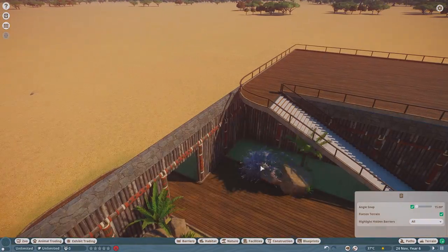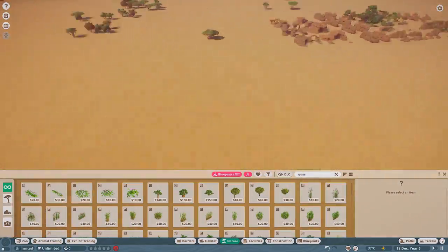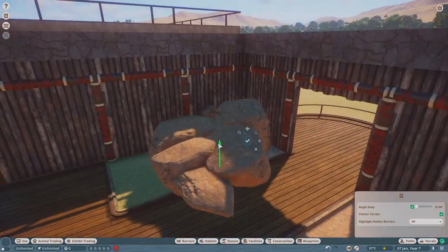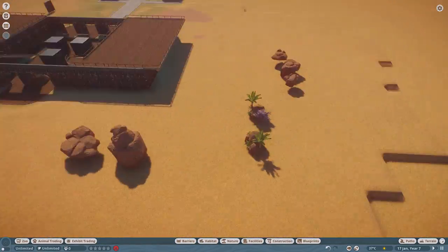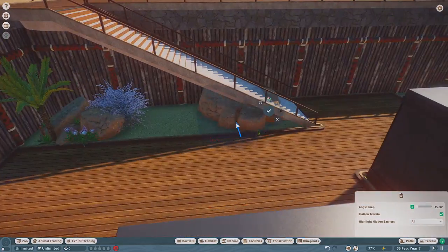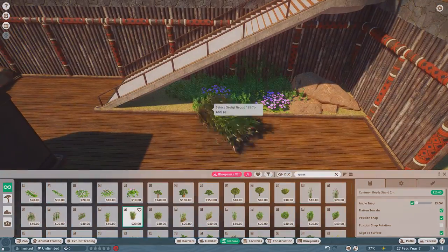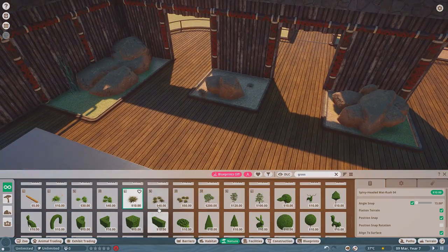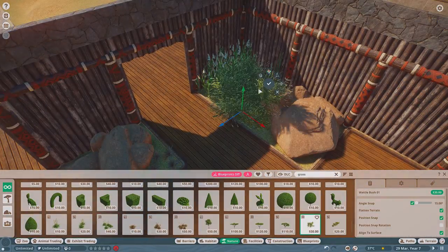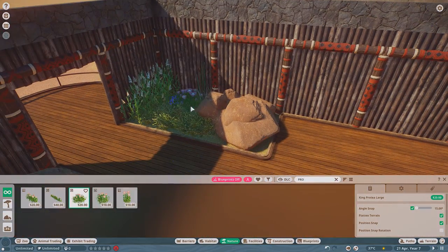I wanted some foliage inside this area too. I'm going to put a big glass roof on it and felt that foliage added to that greenhouse feel. Since two of these frogs come from a tropical habitat, foliage inside would be nice. I also wanted to keep the African rockwork going to maintain the theme — even though those frogs are from South America — so a little bit of foliage work inside the amphibian house, with the glass roof going on soon.